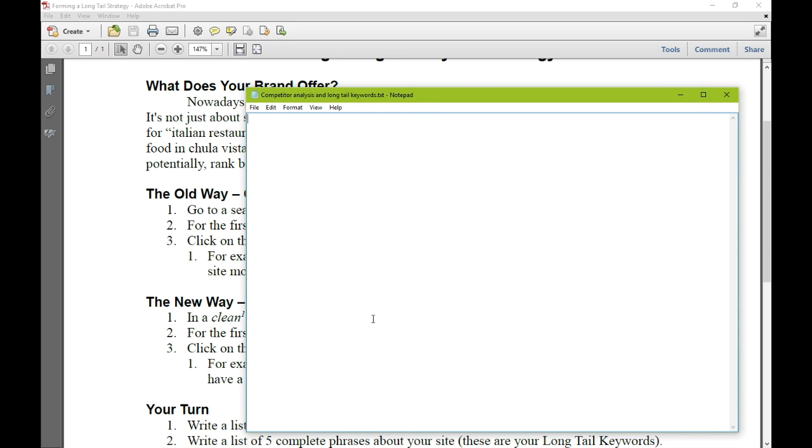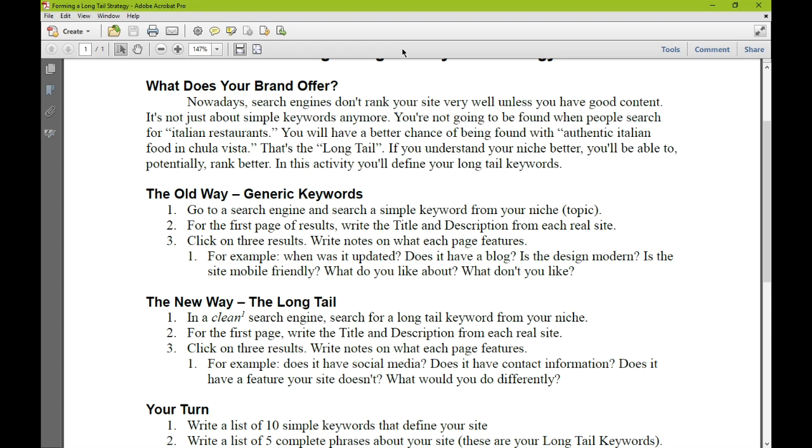I'm going to jump back and forth between a few things: this document, my notes, and a web browser. What we're going to be doing first is searching the old way. Go to a search engine and search a simple keyword from your niche, your topic, your business, your brand. For the first page of results, write the title and description from each site — I'll copy and paste. Then click those results so you can see your competition and write notes about them. For example: when was the site last updated? Does it have a blog? Is the design modern?